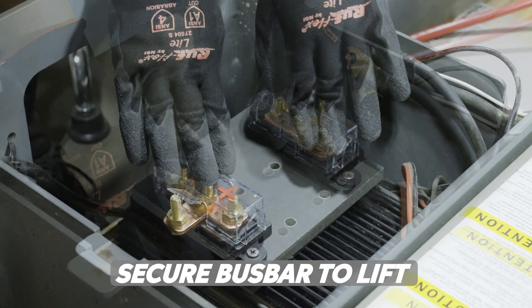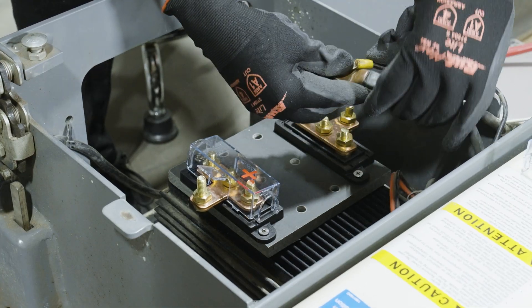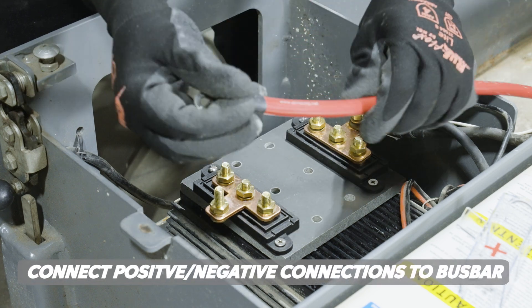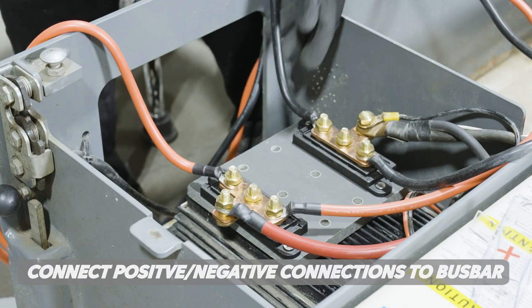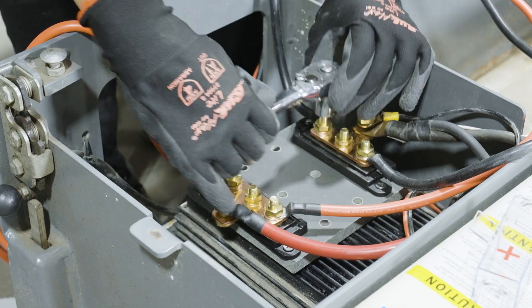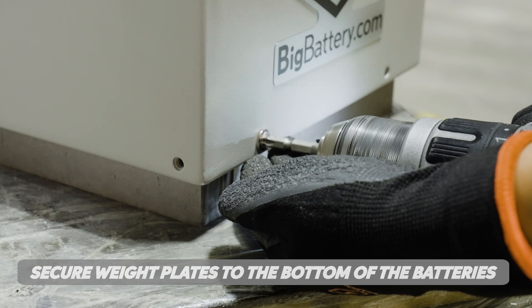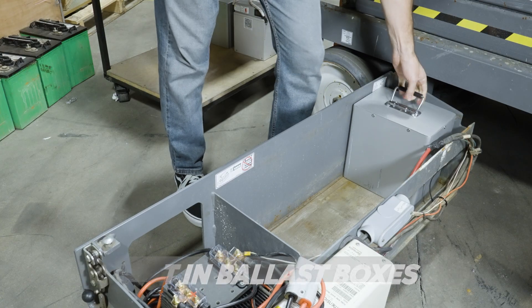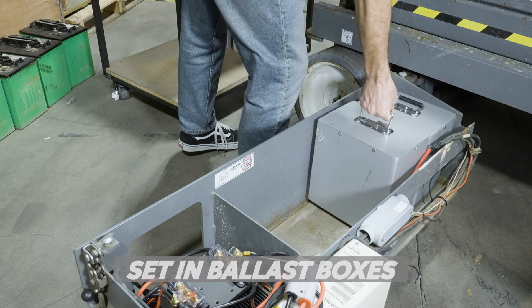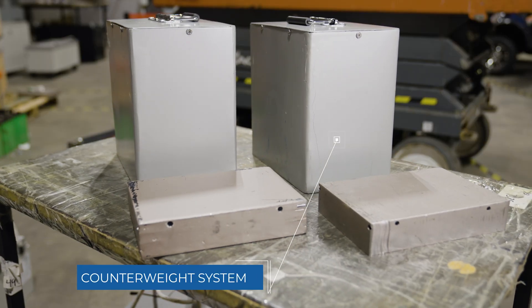Installing the 24-volt Eagle conversion kit is a breeze. First, we'll secure our bus bar to an optimal attachment point for our main positive and negative in our scissor lift. Next, we'll connect all our cabling to our bus bar, making sure to connect all the positives to the positives and negatives to the negatives. Make sure to tighten the bolts with a wrench or other appropriate tool. Then, we install the weight plates to the bottom of the battery, and we'll set our ballast boxes in place. Together, these components create our counterweight system, specifically designed to account for the reduced weight from upgrading to lithium.